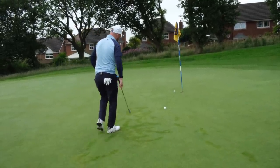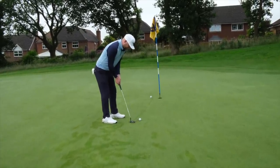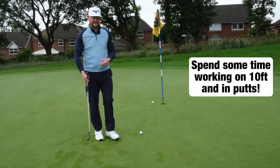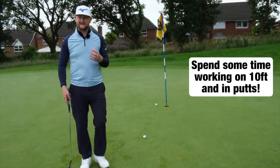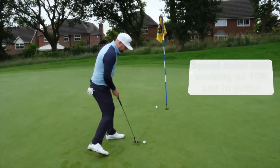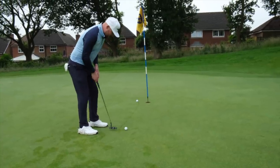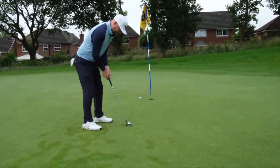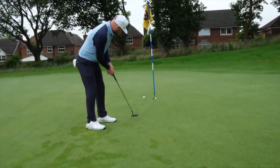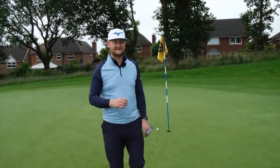Once the good golfer is set up, they make a really confident stroke — they're not steering it towards the hole hoping it goes in. They have the belief that they are the best in the world from this distance. They've chosen their line, gone through their routine, and they pull the trigger with loads of confidence — and they knock them in more frequently. This does require a bit of practice time to develop a good putting stroke.